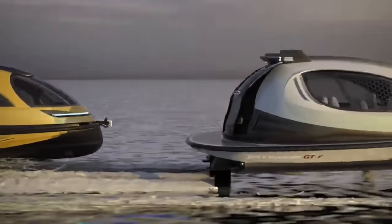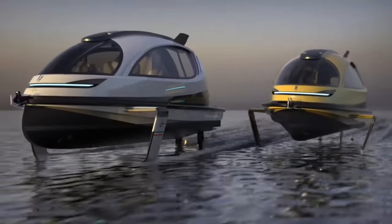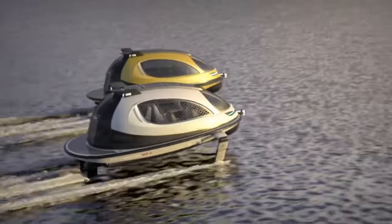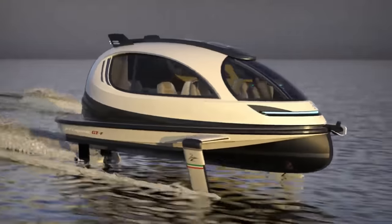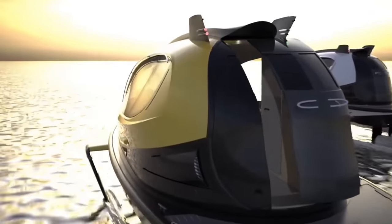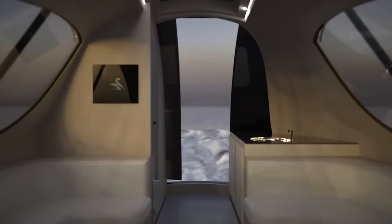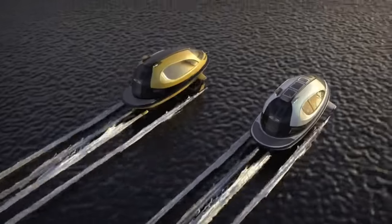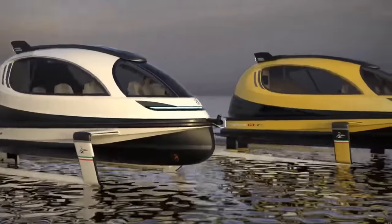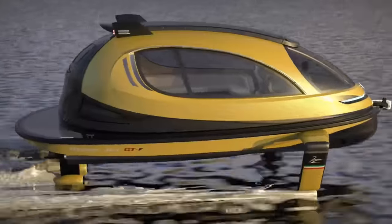With a length of about 32.8 feet and a breadth of about 11.3 feet, the GTF provides a total surface area of 22 square meters. A combination of carbon fiber and fiberglass with vacuum infusion molding technology guarantees strength while keeping it lightweight. Rumor has it the GTF will not be inexpensive, especially compared to the original Jet Capsule, which began at $250,000.